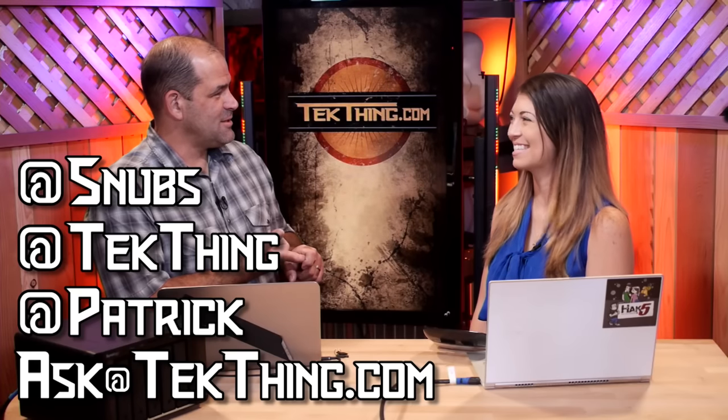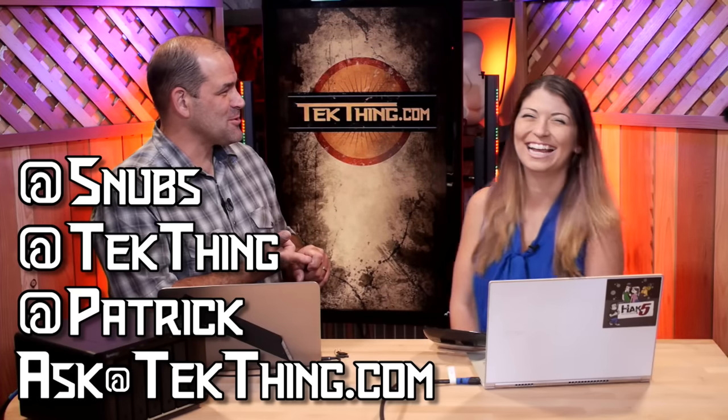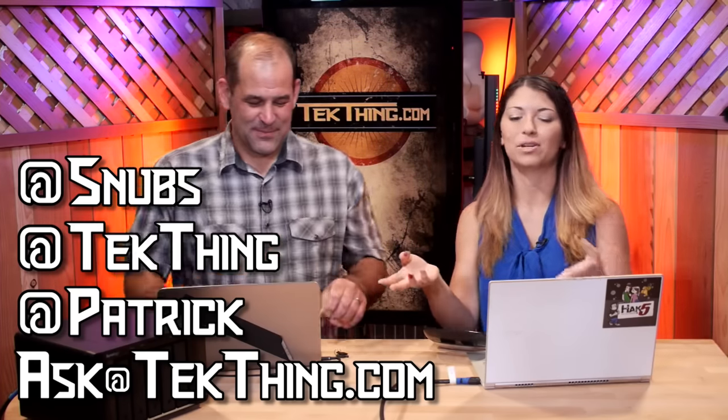I'd love to have your questions about NAS boxes and home storage — fire them out to askatechthing.com or at Patrick Norton or at TechThing. I also got one of Synology's new Beyond Clouds in, so I'll be discussing that on the show soon. If you're not backing up your data, just do it.